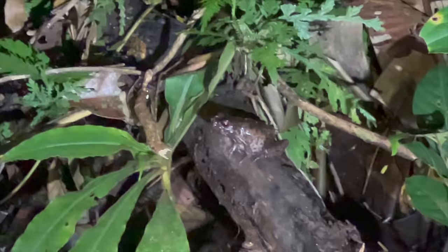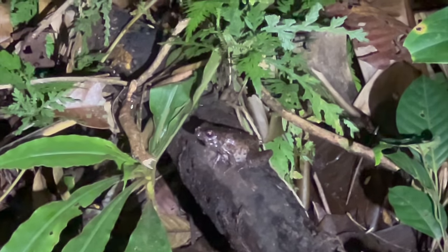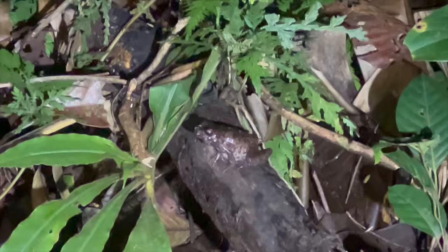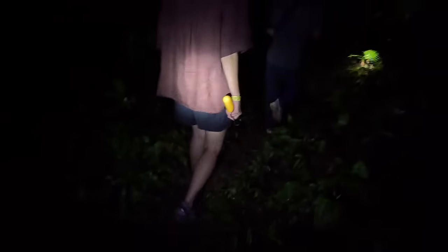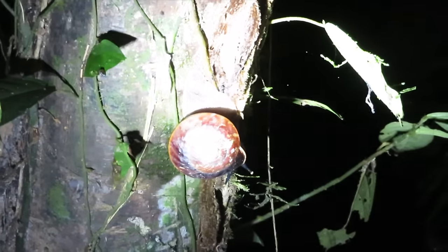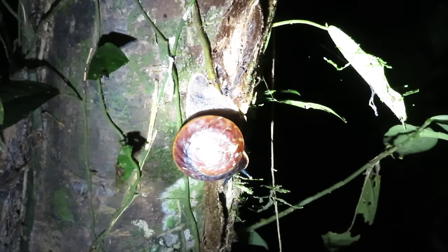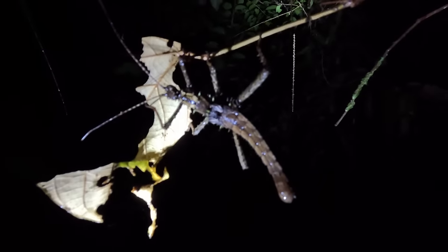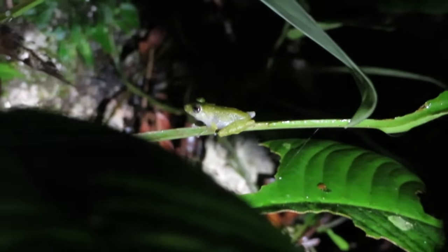Big frog! It's a female - the females make the sound to call the males towards them for mating. It looks almost stuck to the tree, it's so flat - it probably doesn't move much. There's a really small one too, about the size of your fingernail.